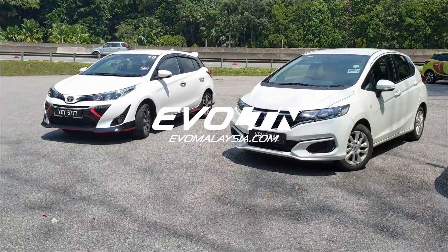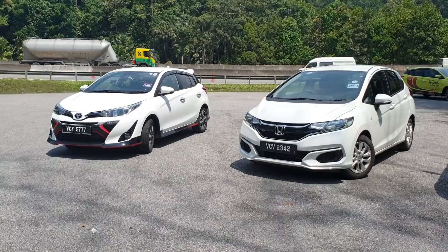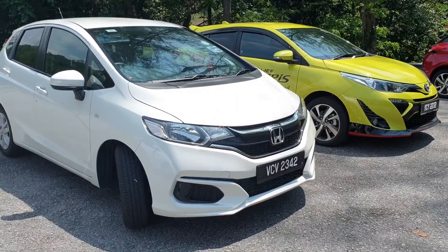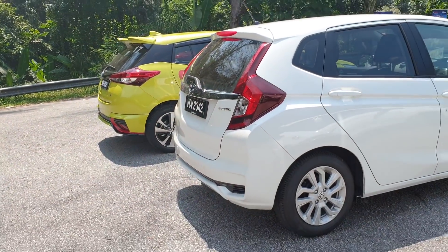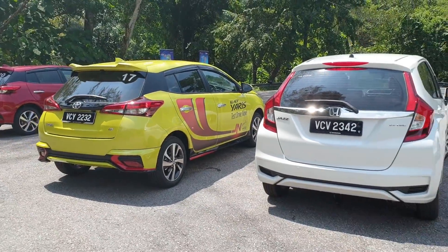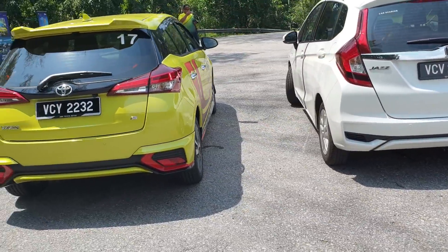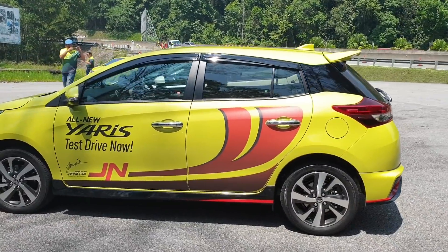We have the Yaris and the Honda Jazz side by side. Styling is subjective, but the Yaris has a more traditional looking profile while the Jazz is more boxy — a more compacted design. The front and rear overhangs of the Yaris are both longer than the Jazz, and the wheelbase is also longer. The Yaris is a longer car, not just in sheer length but also in proportions. The Jazz has a bulbous shape whereas the Yaris has a more traditional two-box design.